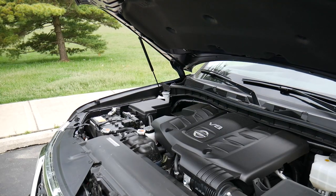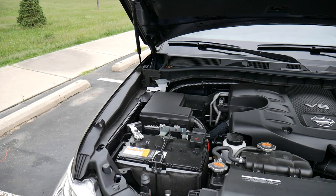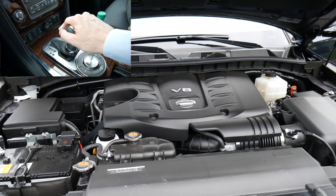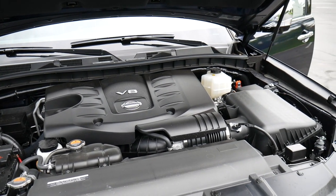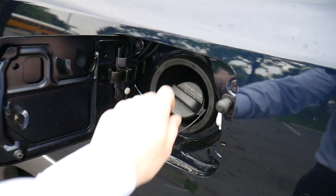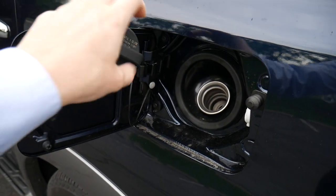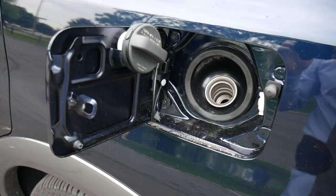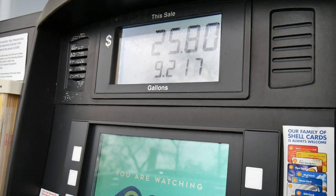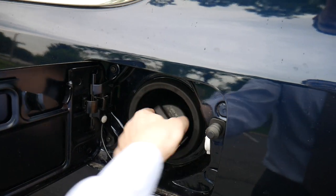Under the hood we have a 5.6 liter 32-valve V8 engine with a seven-speed automatic transmission with manual shift mode. It's got 390 horsepower at 5,800 RPMs and pretty good gas mileage considering the size: 14 miles per gallon in the city and 19 on the highway. You get a 26-gallon fuel tank which is pretty big — and as of August 2019 in the Chicago suburbs at about $2.99 a gallon, you can fill this thing up for about $75.